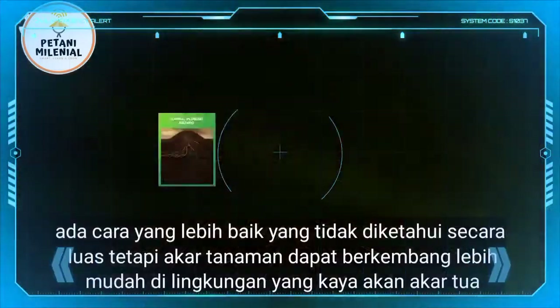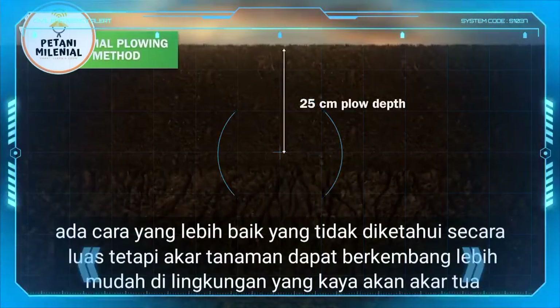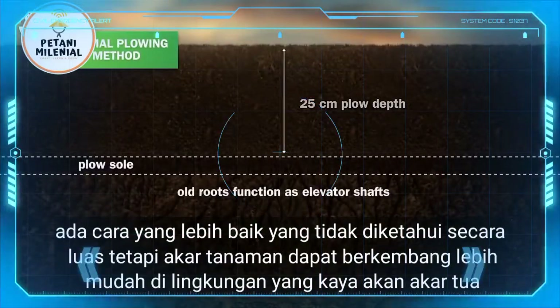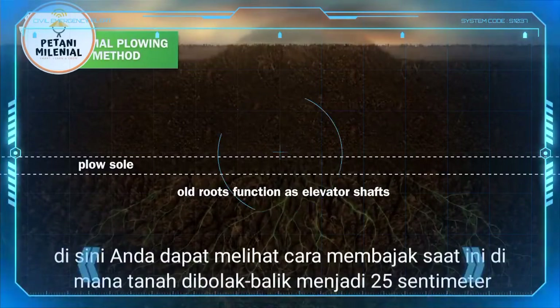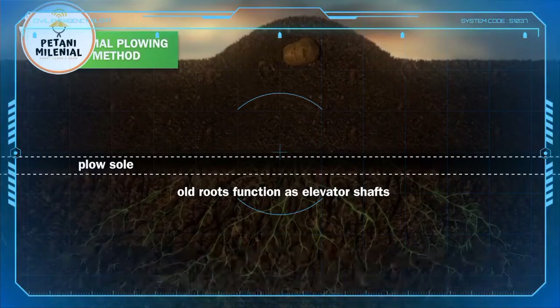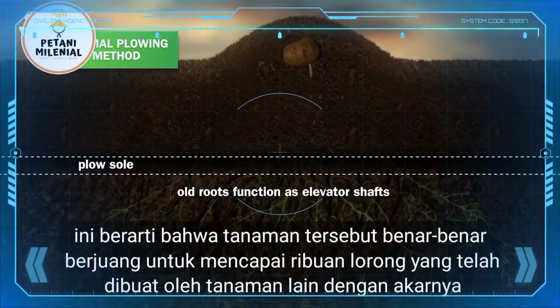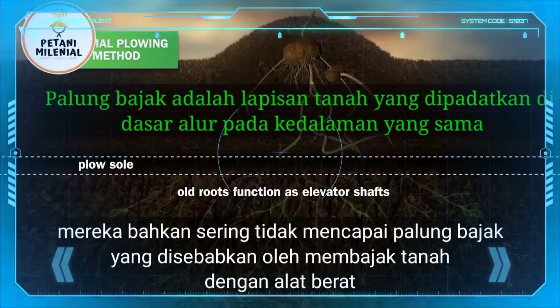There is a better way. It is not widely known, but the roots of plants are able to develop more easily in an environment rich in old roots. Here you can see the current plowing method, in which the soil is turned to 25 cm. This means that the plant really struggles to reach the thousands of passageways that other plants have created with their roots. They often don't even reach through the plow pan, which is caused by plowing the land with heavy machinery.